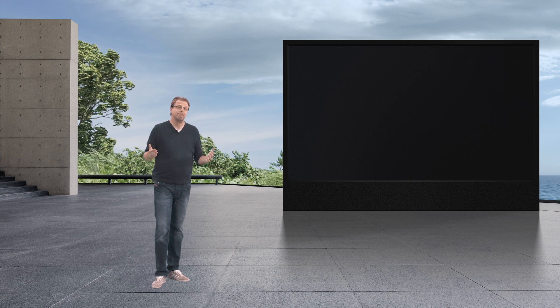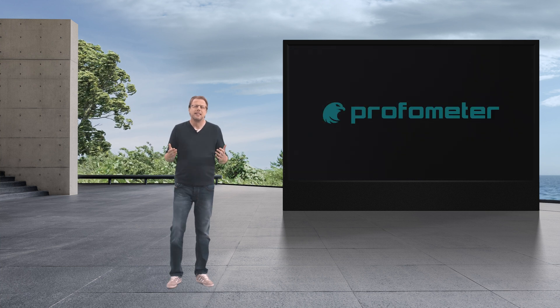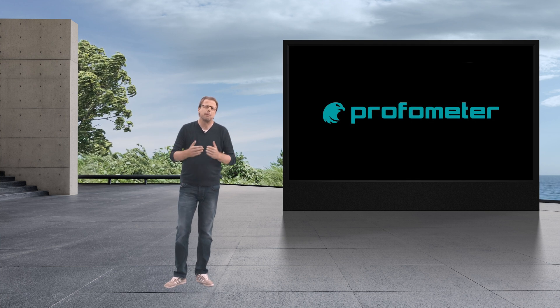Don't make yourself liable as an engineer or inspector by using the wrong technology and not providing standard-compliant results. How do you go about this challenge? The answer is the Eddy Current Profometer.